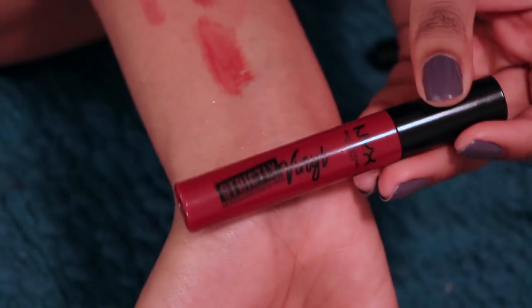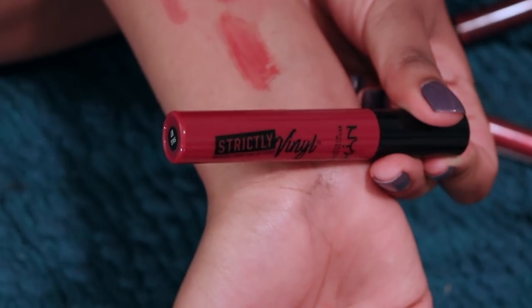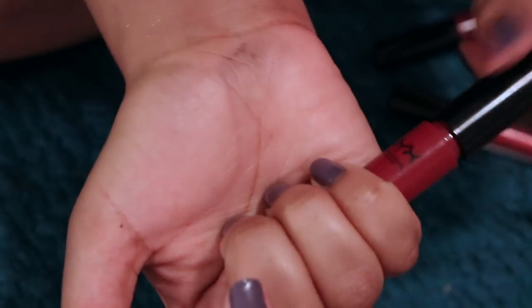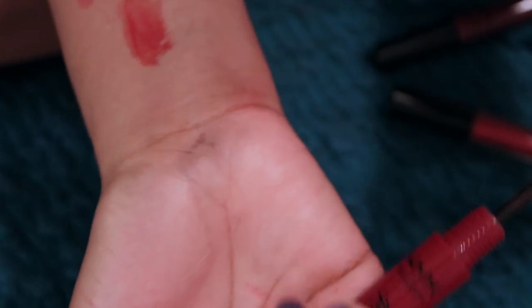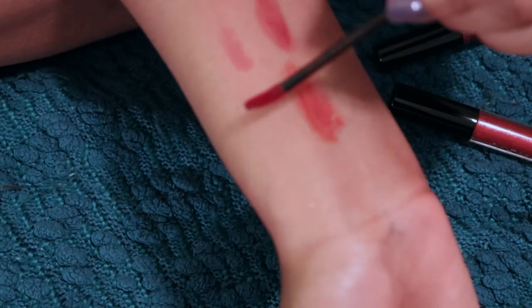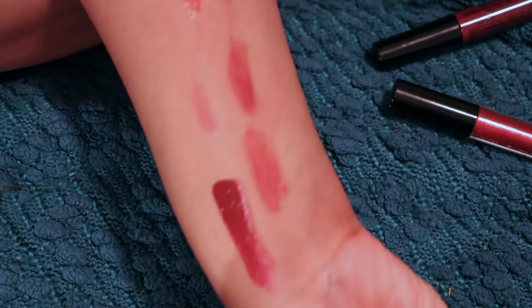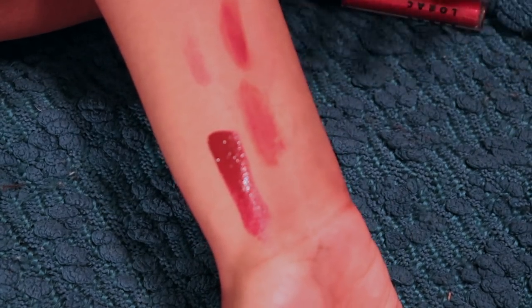This was a recent purchase. This is the NYX Strictly Vinyl in the shade Bad Girl. This is stunning. There's that shine. This is just like sexy. I'm incoherent now — I just be talking. You feel me? I just be saying words.